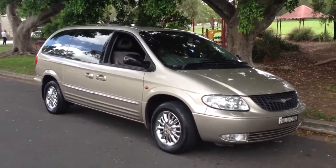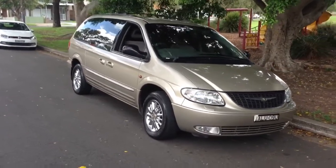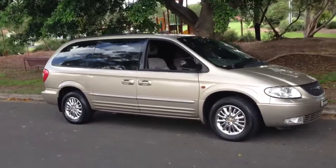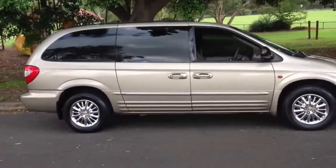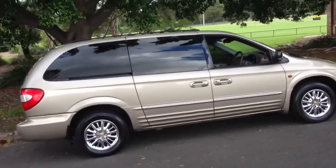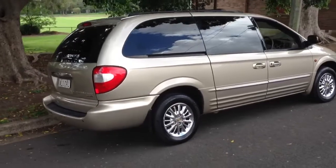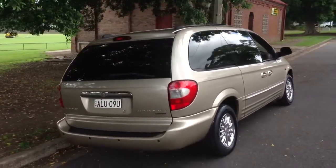Hey viewers, it's Phil here from Edward Lees, making this video for a member of our staff who is selling their Chrysler Grand Voyager Limited. Just to be clear, this is not for sale through Edward Lees — it's a private sale vehicle, and I'm making this video to help a member of our staff find a new home for it.